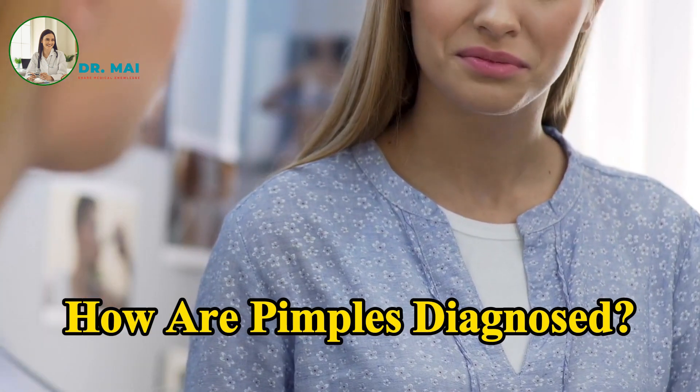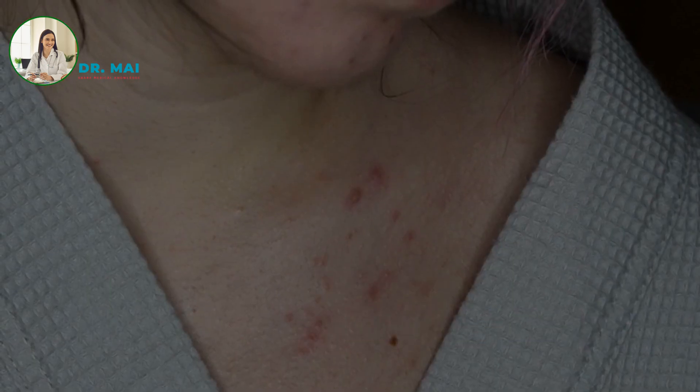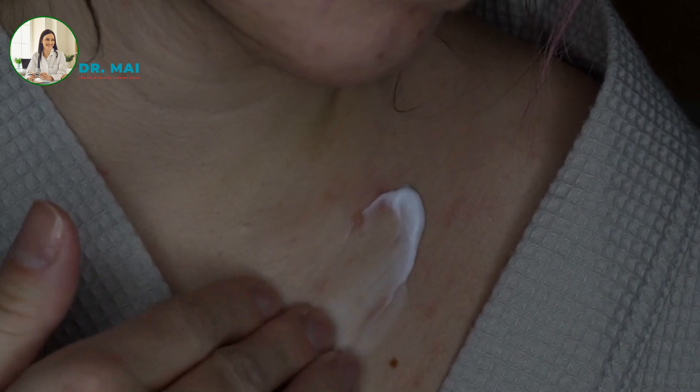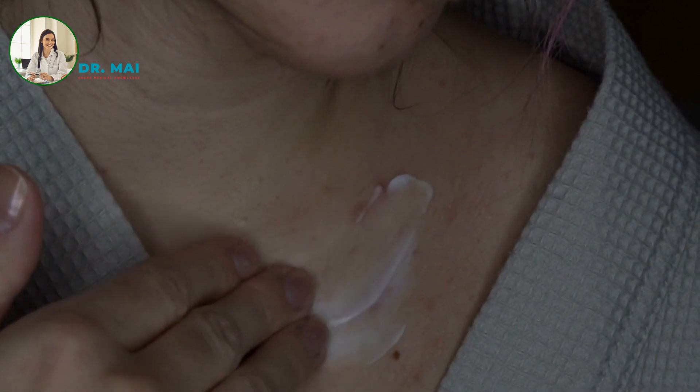How are pimples diagnosed? Pimples are usually easy to recognize, and a healthcare provider can diagnose them through a simple skin examination. During the exam, they may ask about your stress levels, family history of acne, and menstrual cycle, as these factors can influence the severity and frequency of breakouts.